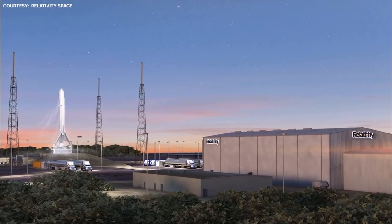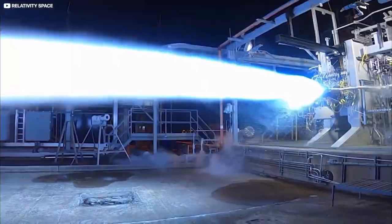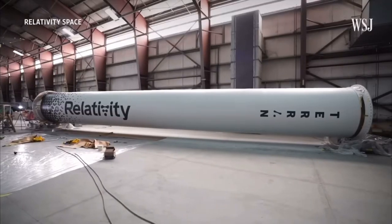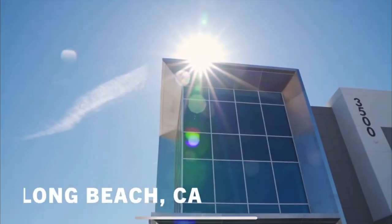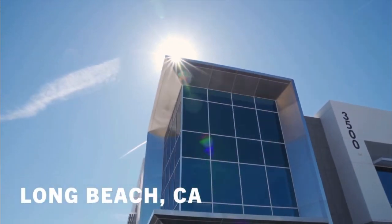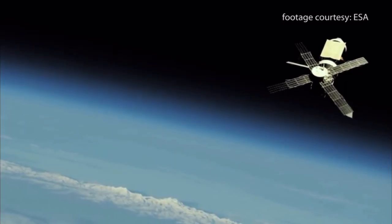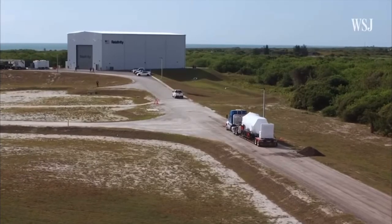The two visionaries quickly found interest in their vision, with major investors such as Mark Cuban and Y Combinator seeding the young company. Fast forward to today, and Relativity Space has over 50 investors totaling a whopping $1.3 billion in funding. It seems that everybody wants to buy in on space travel.